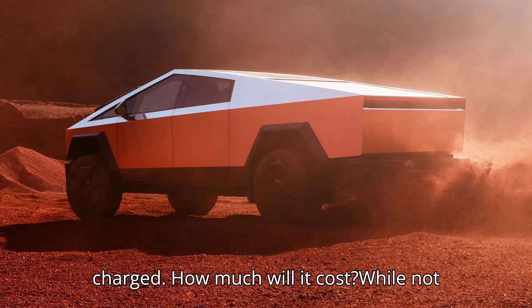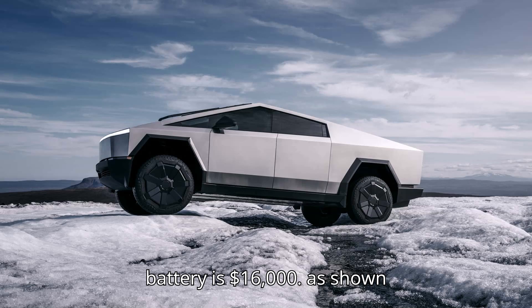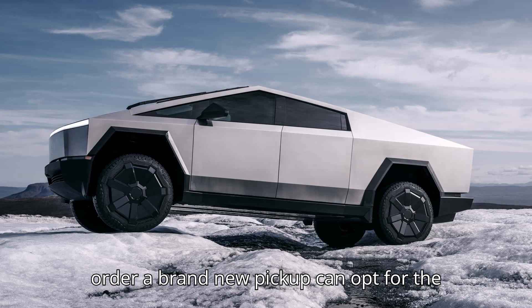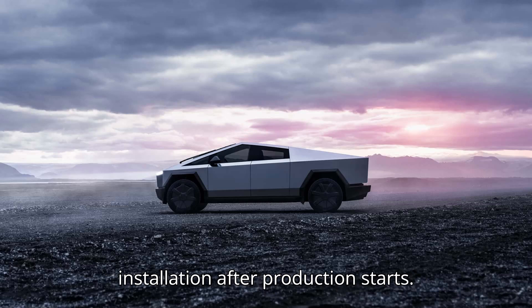How much will it cost? While not set in stone, the estimated price for the Tesla Cybertruck's range-extending battery is $16,000, as shown on the company's website. Customers who order a brand new pickup can opt for the range extender and pay a $500 non-refundable deposit to get priority installation after production starts.